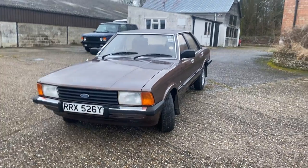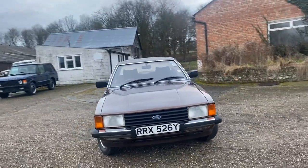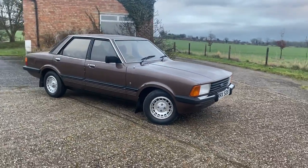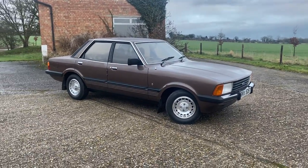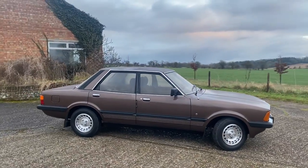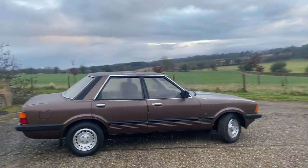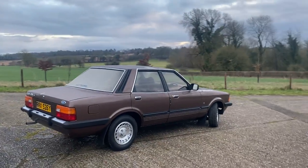Hi folks, it's Danny from Bradley James Classics. That noise is actually a little tractor in the background and not this Cortina. Today's classic car is probably the best example of a Mark 5 Cortina we've offered, and we've been offering them for a while. This is a 2 litre Ghia from the summer of 1982, it's an automatic and it's covered just 57,000 miles.